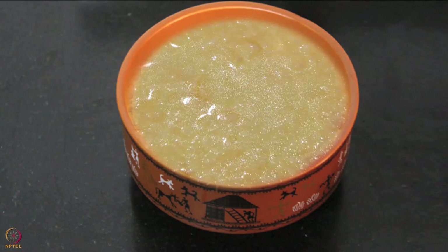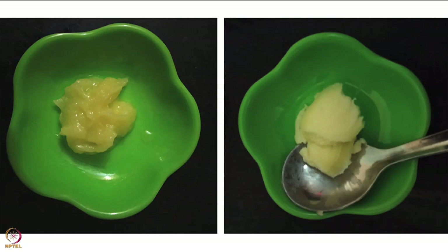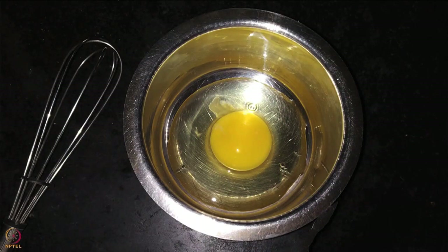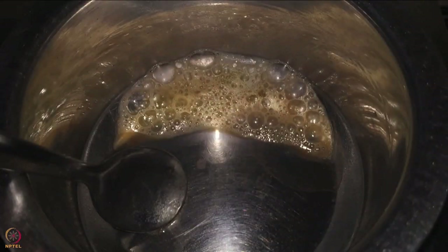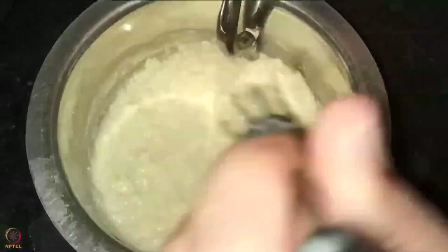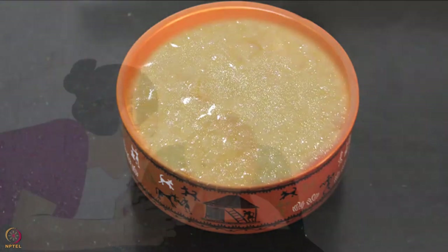The first recipe is egg puree. You will need one egg and half teaspoon of ghee or butter. Beat the egg thoroughly in a bowl. Heat the ghee in a steel pot, pour in the beaten egg, and start stirring on a low flame. Remove from the flame in between, as continuous cooking will burn the egg puree. Keep stirring until it thickens, then turn off the flame. Let it cool before feeding it to the baby.